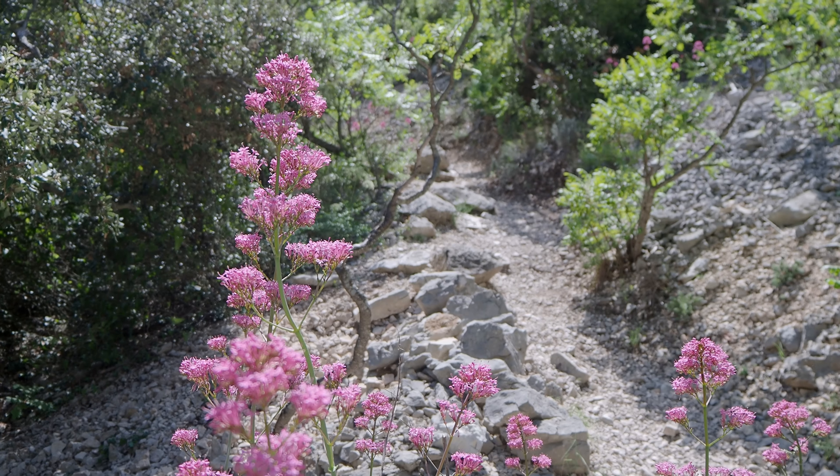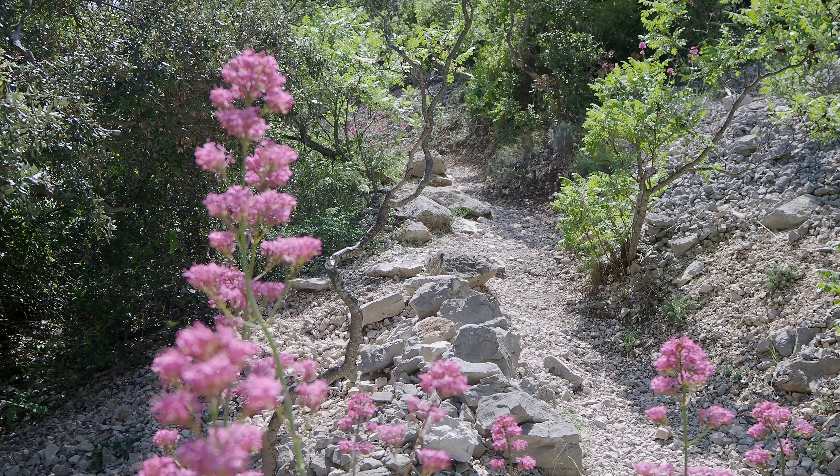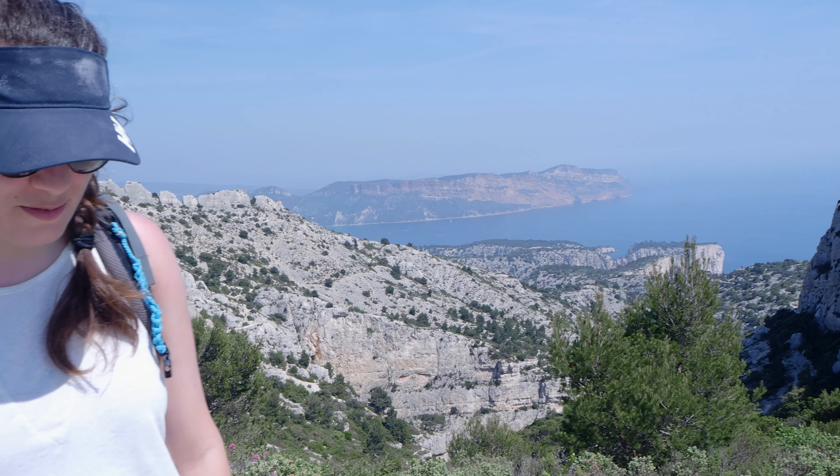We made it to the Col de la Candelle, a notable spot on the Luminy side of our hike. As you can see, you can see all the way to Cassis, all the way to La Ciotat, and over here you can see all the Calanques of Marseille.